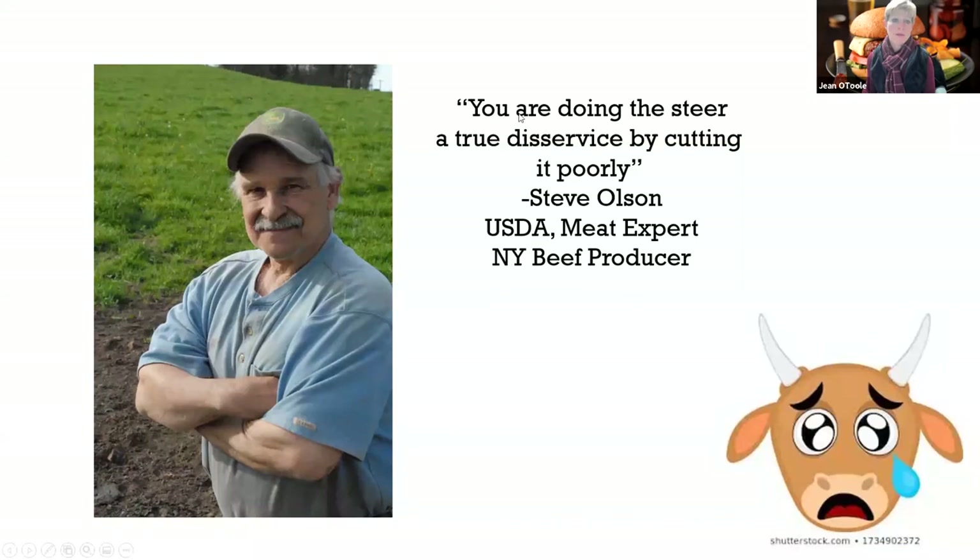Good old friend Steve Olson said, you know, you're doing this steer a true disservice by cutting it poorly. He worked with USDA for a number of years. We took him on a tour of a meat processing plant with a bunch of bloggers and he really pointed out that you spend so much time, energy, money, and passion raising this animal, that at the end of the day, when you process it poorly, you did a disservice to that poor animal. You want to make sure that you have those lucrative cuts and that they're consistent, because that's what the consumer is looking for.